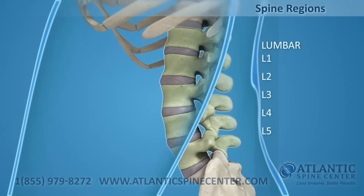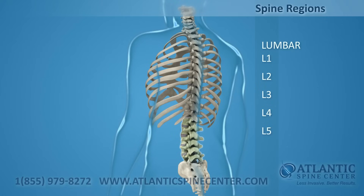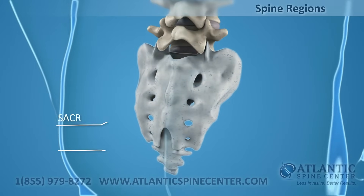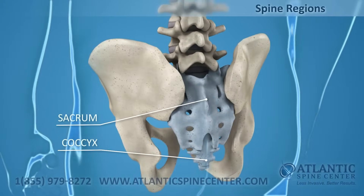L1 through L5 are the lumbar vertebrae. Your five sturdy lumbar vertebrae carry most of the weight of your upper body and provide a stable center of gravity when you move. The five vertebrae of the sacrum and four of the coccyx are fused and make up the back wall of your pelvis.